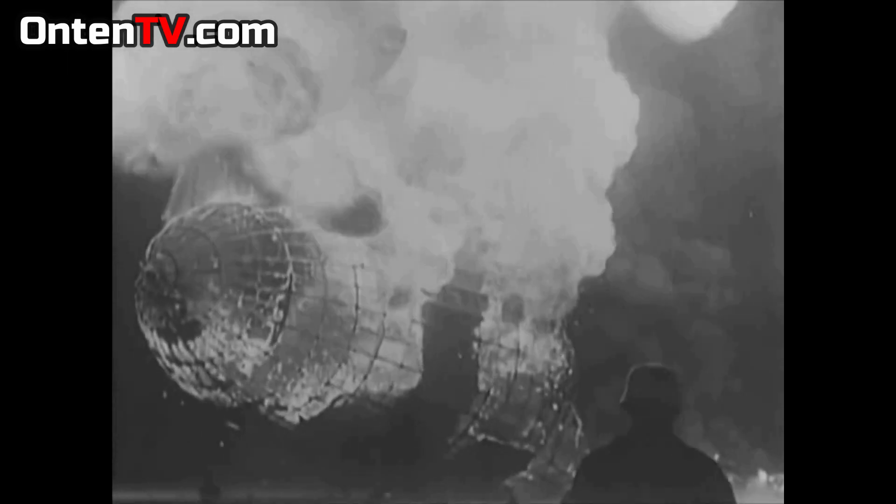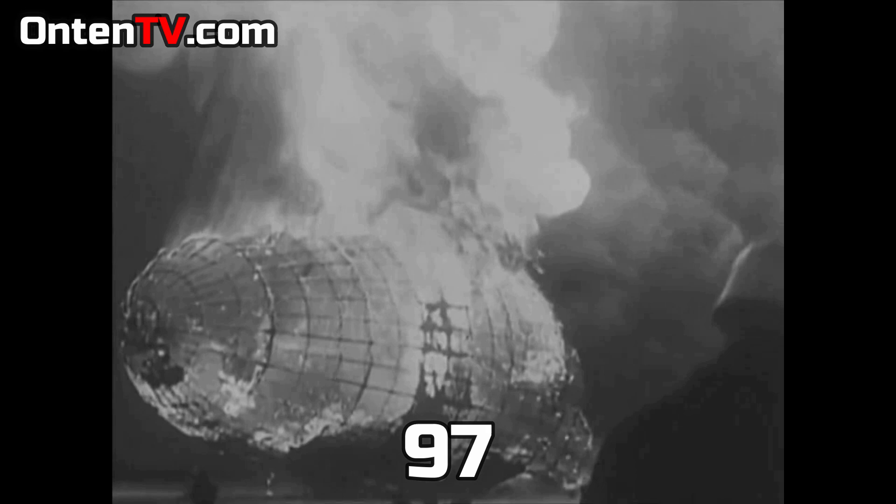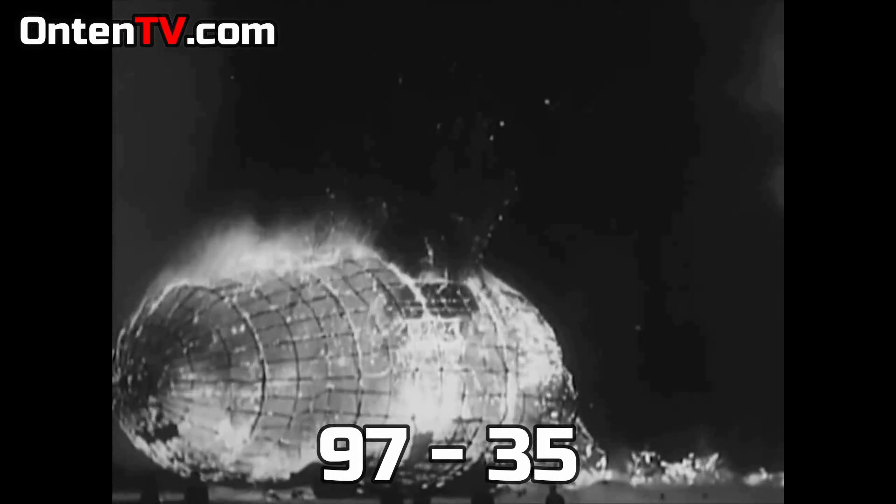But unlike the Titanic where people froze to death, in the Hindenburg, they burned to death. Since Hindenburg was close to the ground when it happened, it didn't kill everybody. From the 97 people that were inside it, 35 of them died and the rest survived.